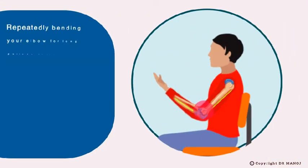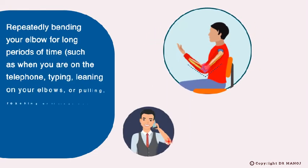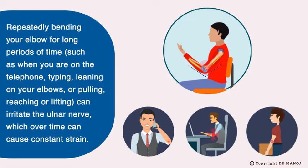Repeatedly bending your elbow for long periods of time — such as when you are on the telephone, typing, leaning on your elbows, or pulling, reaching, or lifting — can irritate the ulnar nerve, which over time can cause constant strain.